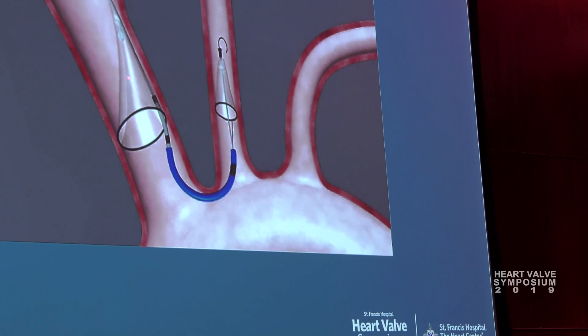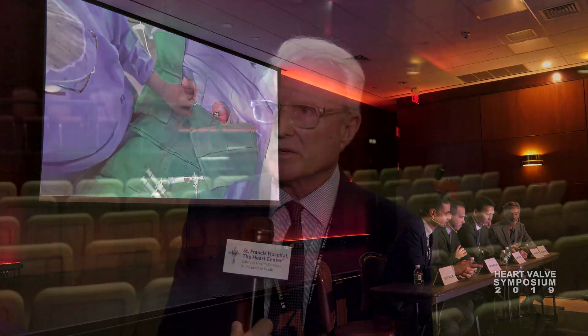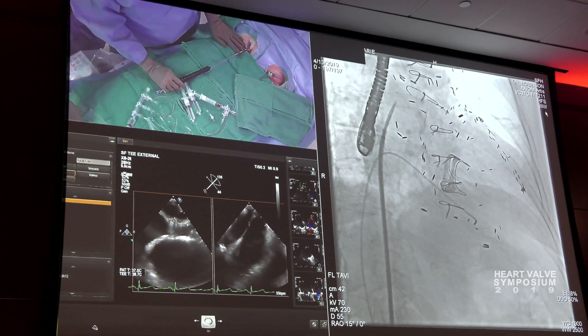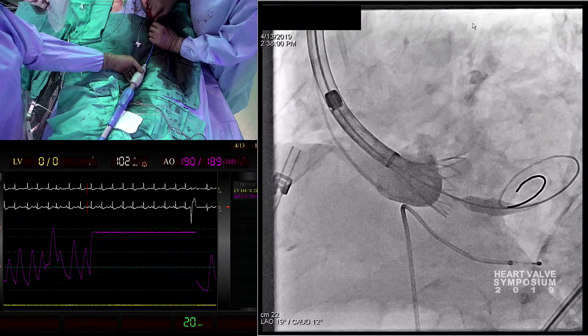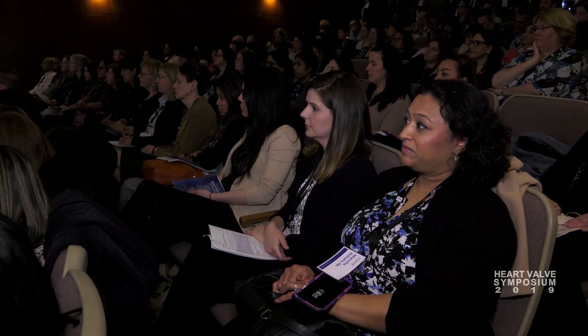Most recently, we participated in the Medtronic low-risk trial, where it was determined that risk no longer has a role in determining who receives transcatheter therapy as opposed to surgical AVR. Key questions remain: what is the durability of the transcatheter valve, and what are some of the patients for whom transcatheter valve will not be appropriate or suitable?